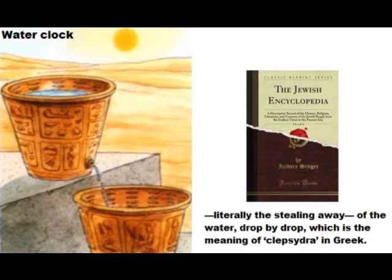According to the Jewish Encyclopedia, both the Mishnah and the Talmud mention the klepsedra under various names, perhaps to distinguish different forms and designs — all, however, signifying one thing: namely, the slow escape, literally the stealing away, of the water, drop by drop, which is the meaning of klepsedra in Greek.